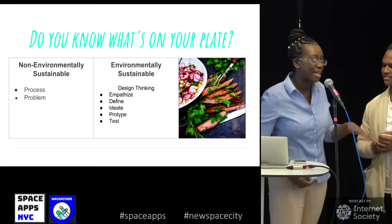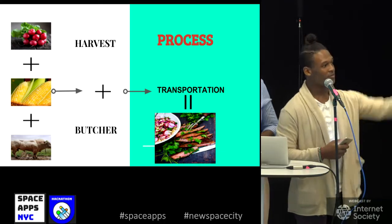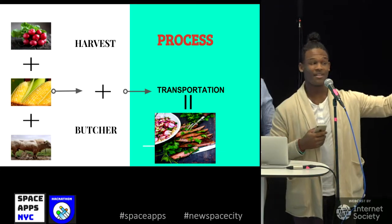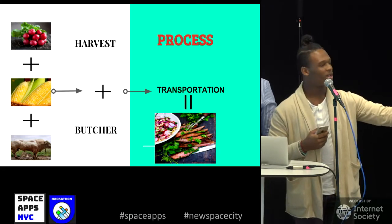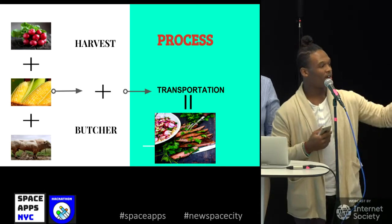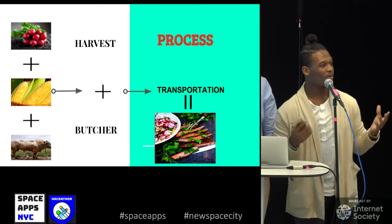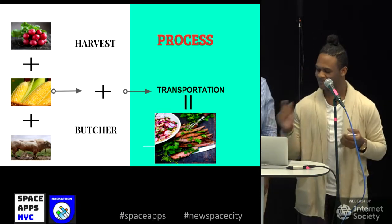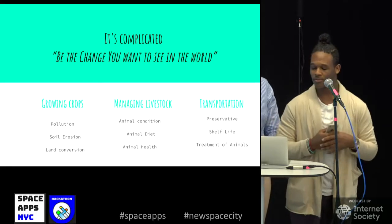The dish we chose was flank steak with corn and radish salad. Looking at the process: the crops we chose — radish and corn — were polluted and filled with pesticides. There's a steroid cow, the crops are harvested, the cow is butchered, and then everything is transported to your local grocery store or supermarket, and then you take home groceries and prepare the dish.